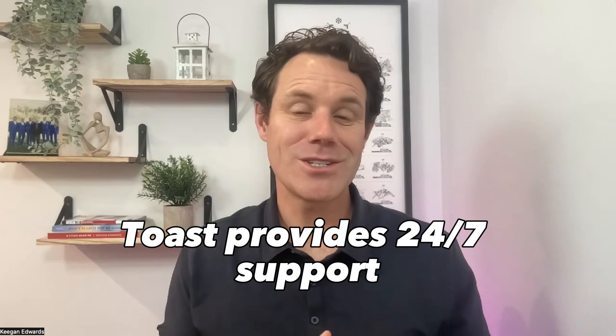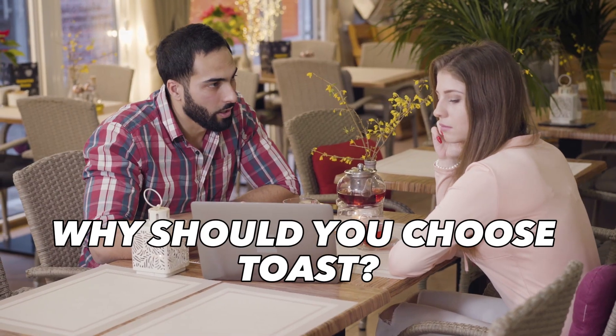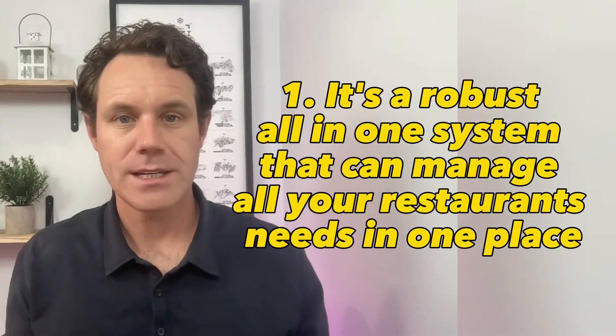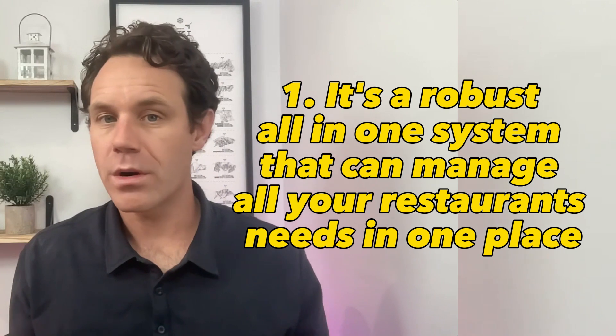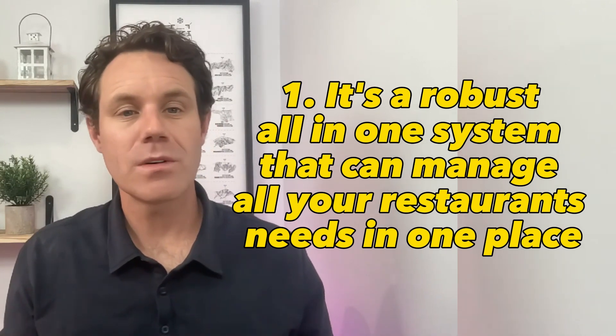So you only pay for what you need and can customize the system to suit your specific requirements. And the best part — Toast provides 24/7 support to ensure you're never left in the lurch. Why should you choose Toast? Firstly, it's a robust all-in-one system that can manage all your restaurant's needs in one place, from taking orders to managing inventory, with an intuitive, user-friendly interface.